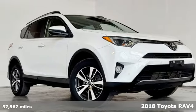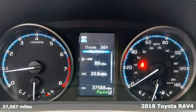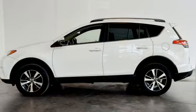Here's a 2018 Toyota RAV4. This dynamic, elegant and spacious RAV4 is the right choice for whatever's next. It comes with all the amenities you need.